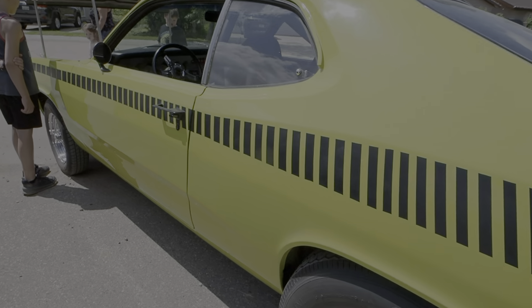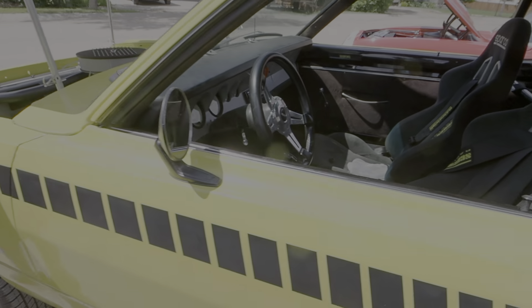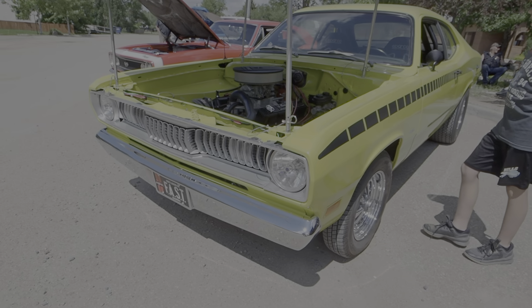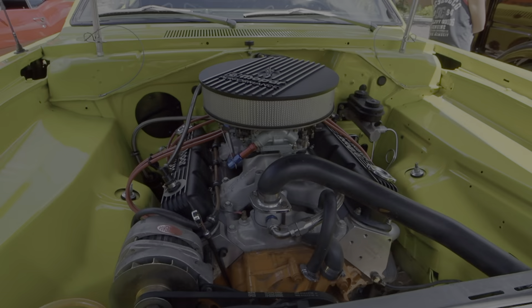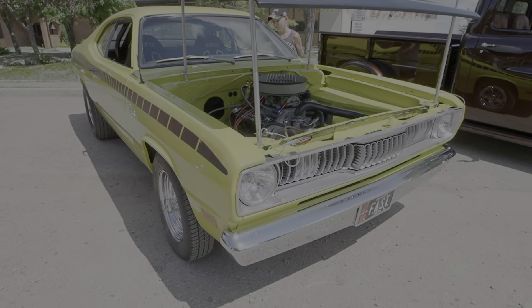There's a Duster. Again guys, it's a small little show but it's nice to see these little communities put these on.